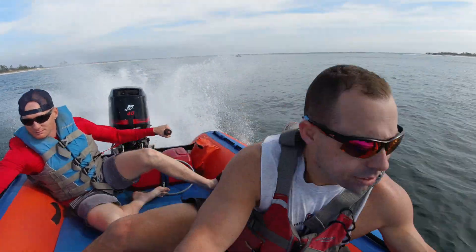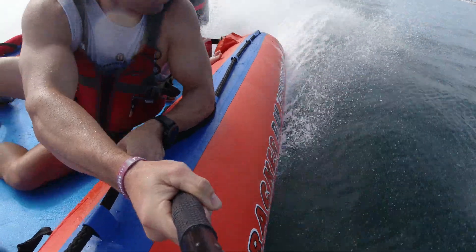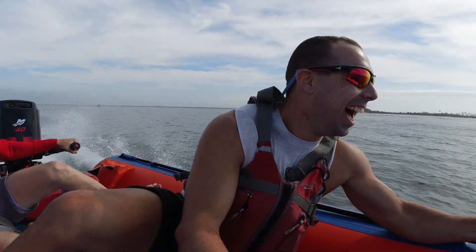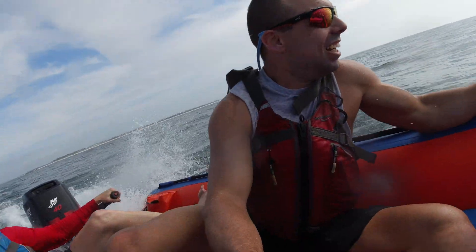Here we're headed out to some of the big water, out into the Gulf, hitting some waves. I don't know — what felt like humongous waves. Everything felt so much faster and so much bigger in this little machine.